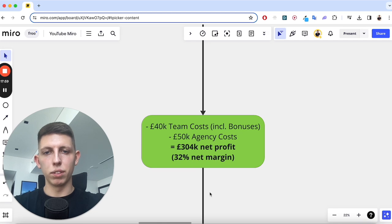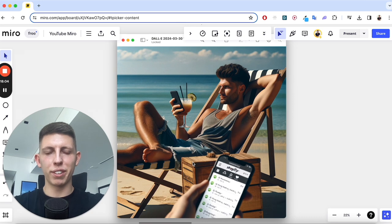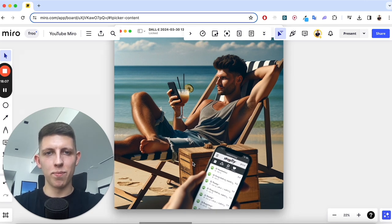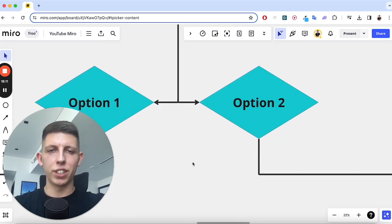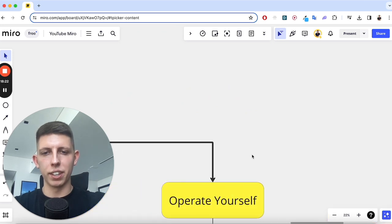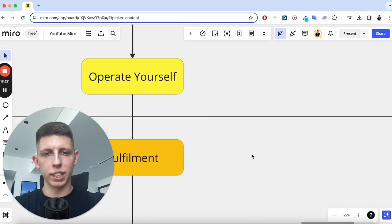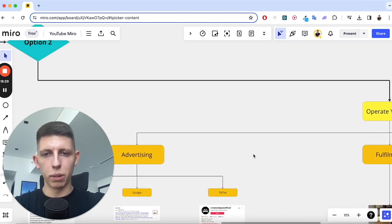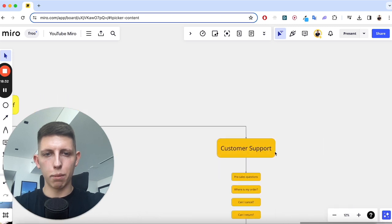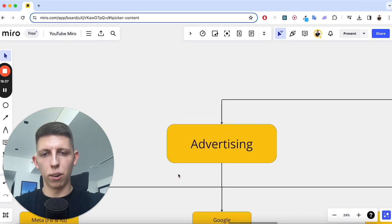That's option one — you've outsourced, got your £300,000, and you're watching Shopify notifications come in from a beach sipping a cocktail. Option two is: I don't mind doing the work myself, I've got time, I want to dive in and keep the full £394k. There are three main categories when operating by yourself: advertising, fulfilment, and customer support.